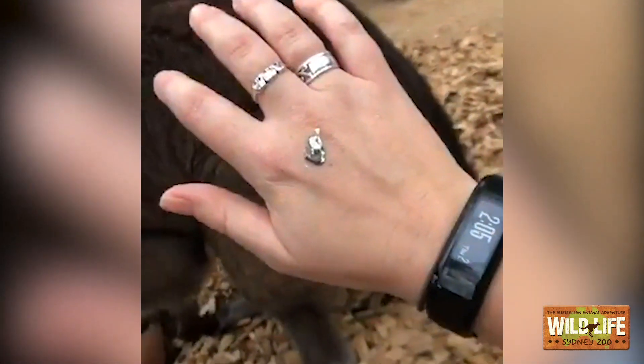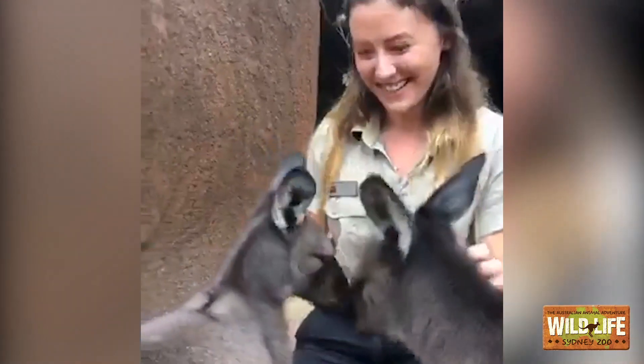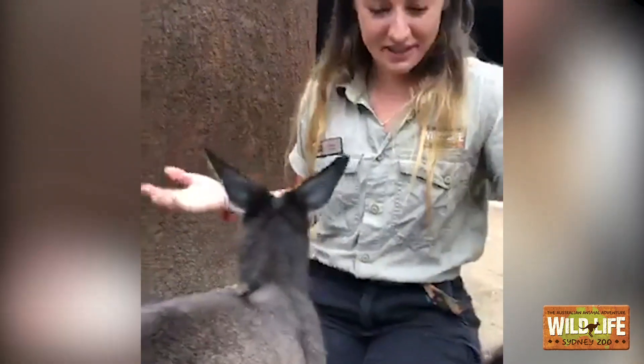Just so everyone is aware, I'm sitting here trying to film and I got pooped on by a real live bird in kangaroo walkabout. This is zookeeper life — welcome to the zoo!